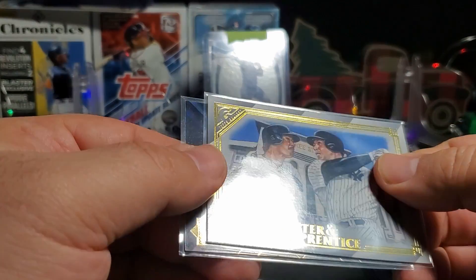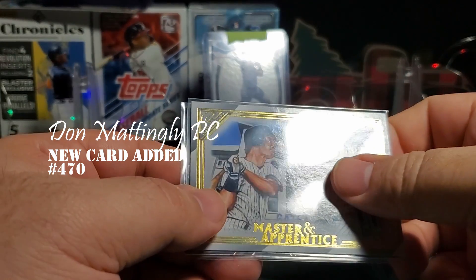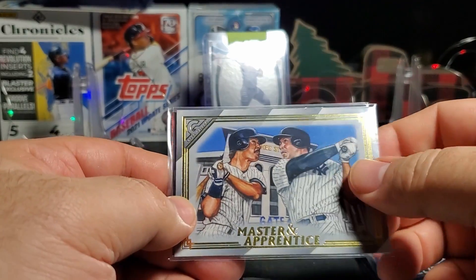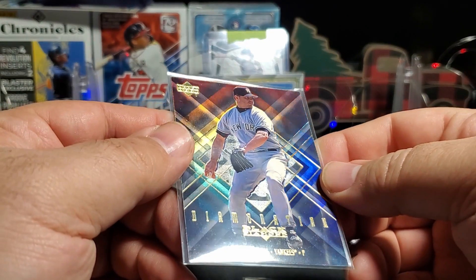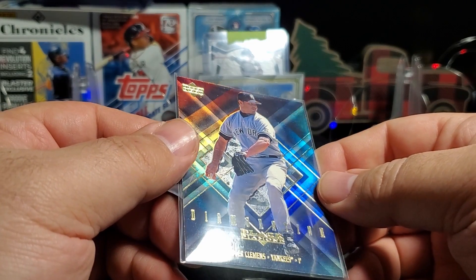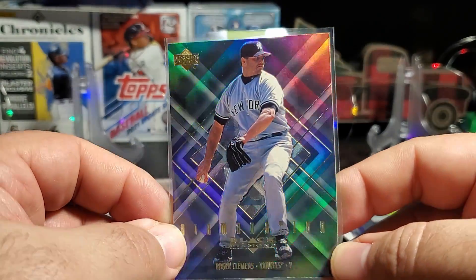Master Apprentice from Gallery — I do not have this one, this Mattingly. I know I've been wanting to pick it up but I just never did. So there's another one for the PC. And looks like Roger Clemens there — it is Roger Clemens Black Diamond, Diamond Nation. That's a very cool looking card, check that out.